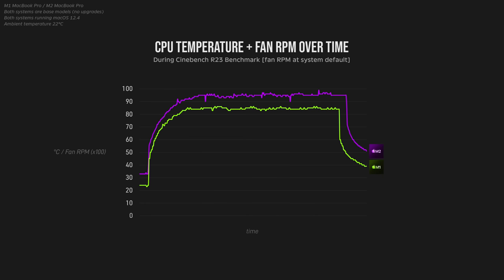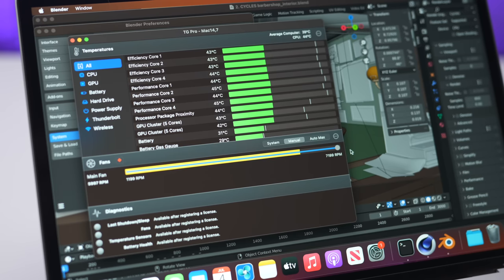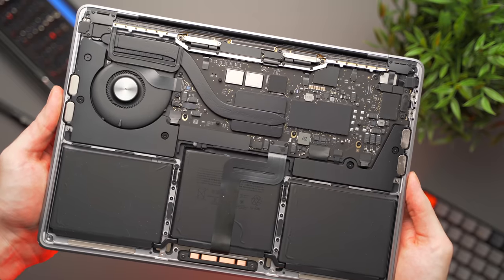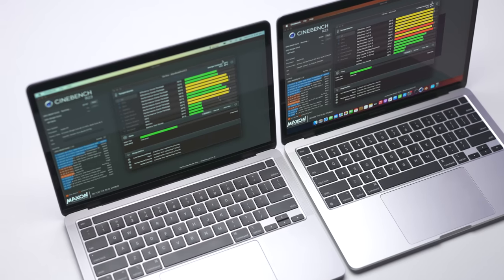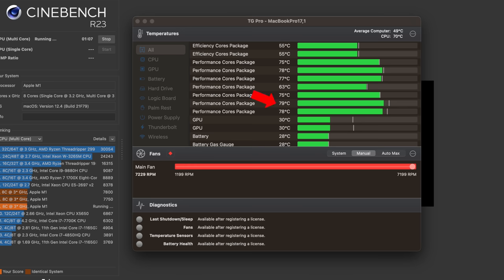Straight away, you can see the M2 does run hotter by about 10 degrees Celsius. And if I overlay the fans on this same graph, it seems the fans on the M1 are slightly more aggressive, consistently spinning about 500 to 1000 RPMs higher than the fans on the M2. So to remove this variable, I manually set the fan RPM of both MacBooks to the maximum — 7200 RPM — and ran Cinebench again. As both MacBooks share the exact same chassis, cooling system and now fan RPMs, the only variable is the chips themselves. After running the full Cinebench benchmark, the hottest CPU performance core was around 79 degrees on the M2 versus pretty much the exact same on the M1.